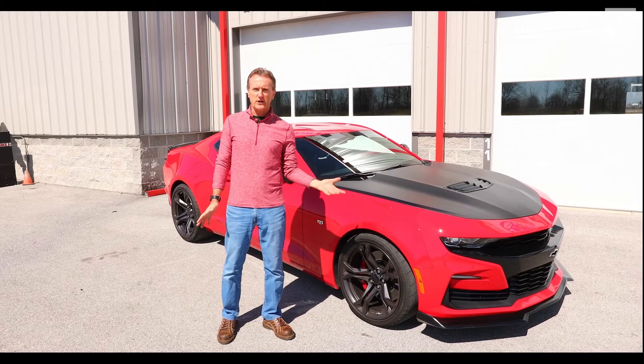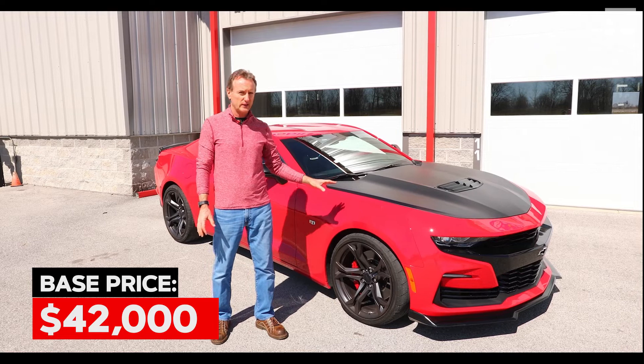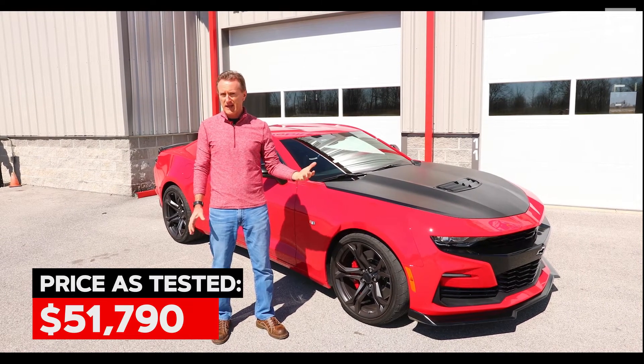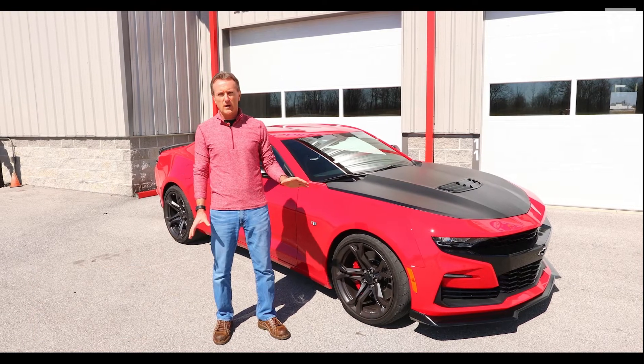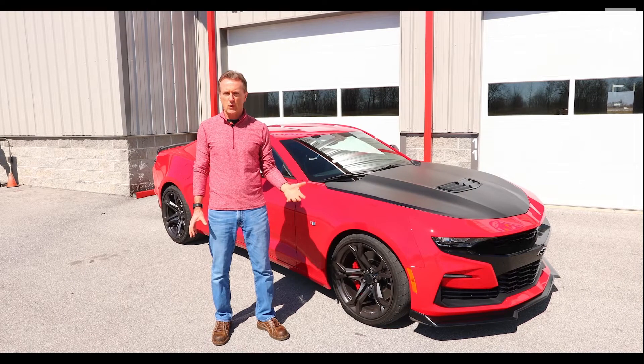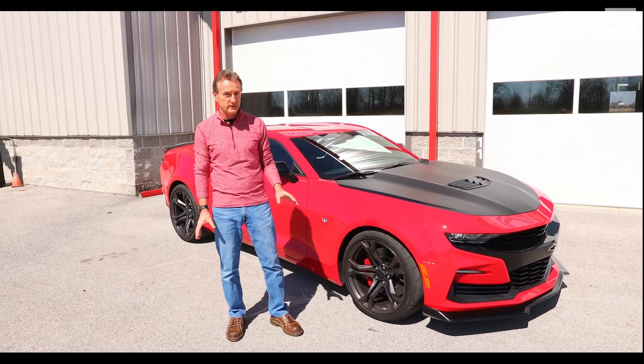The base price on the Camaro SS is around $42,000. This particular car has an as-tested price of $51,790 — about a $10,000 difference. $7,000 of that difference is for the SS 1LE track package. What do you get for that $7,000? Quite a lot — let's check it out.